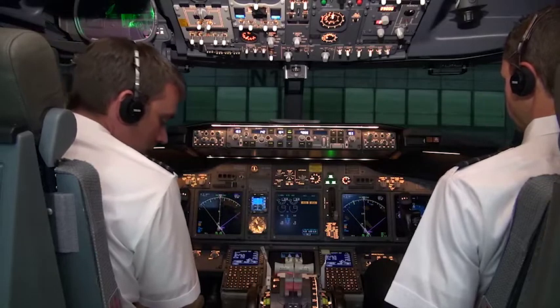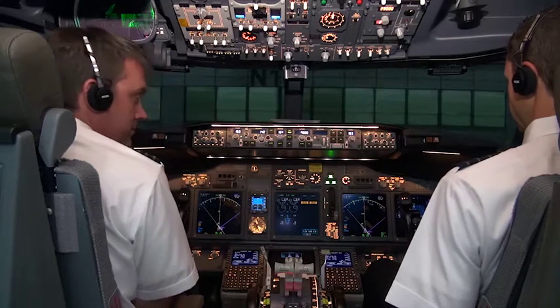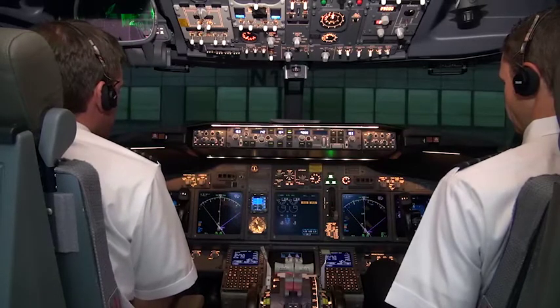Ramp to flight deck. Hey, Ramp, go ahead. Yeah, the walk-around check is complete. We're ready for push. Okay, stand by. I'll get you a clearance and we'll call you right back.